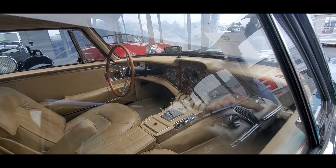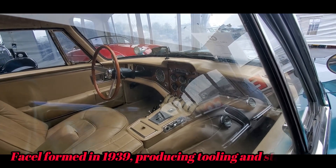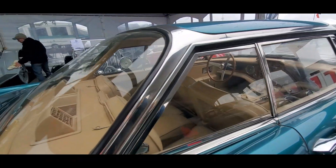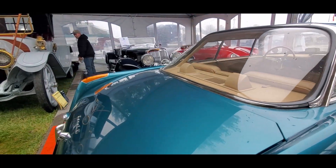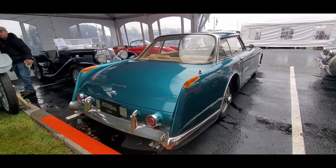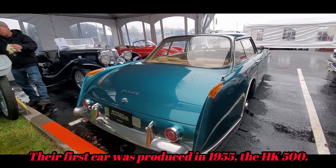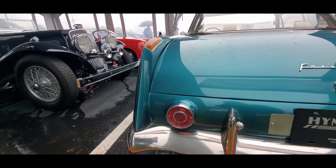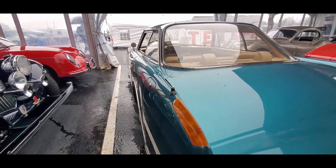That beautiful — look at that dash. Gorgeous, just gorgeous. Air conditioning, very unusual. Fascinating taillights. I love the turn signals up high. Taillights.